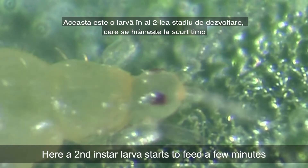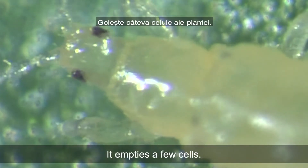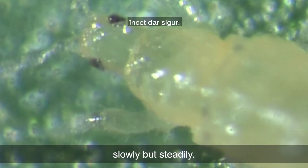Here, a second instar larvae starts to feed a few minutes after being transferred to the treated leaf. It empties a few cells. Then the muscles of the cibarial pump become less vigorous within minutes, slowly but steadily.